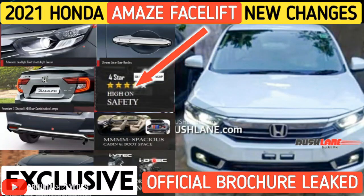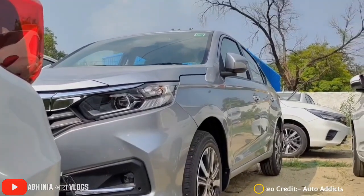The changes shared about the exclusive video of Honda Amaze are exactly the same with this video, so please like this. Now I am showing you the spy video.